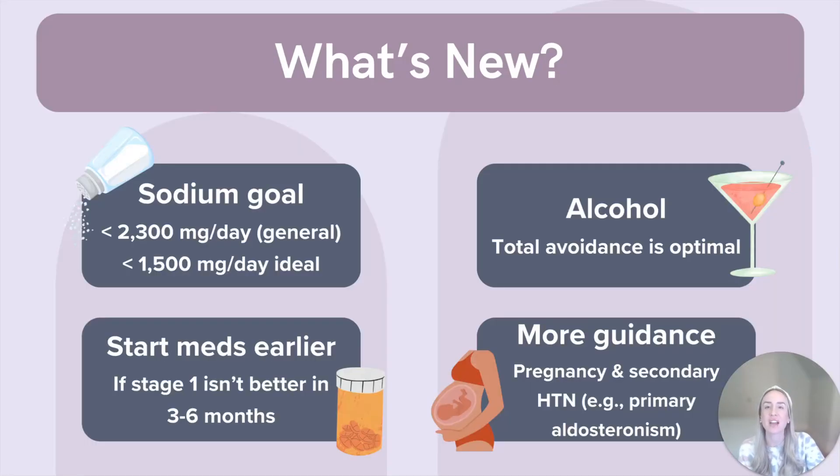The 2025 guidelines don't just tweak lifestyle modifications — they push us to act earlier and to think more proactively about risk. For sodium, the general goal is still less than 2300 milligrams per day, but less than 1500 milligrams per day is now the ideal target. For alcohol, total avoidance is considered optimal. For timing, if lifestyle changes haven't helped stage one hypertension after three to six months, they recommend going ahead and considering medication. The reasoning is that blood pressure control may help prevent cognitive decline and dementia, which is a huge long-term benefit. There's also more guidance on pregnancy-related hypertension and when to screen for secondary causes like primary aldosteronism.